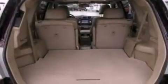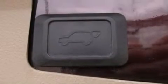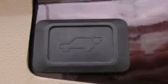Features include a low-tire pressure indicator, traction control and stability control systems, cruise control, a six-speaker audio system, and a four-wheel independent suspension.